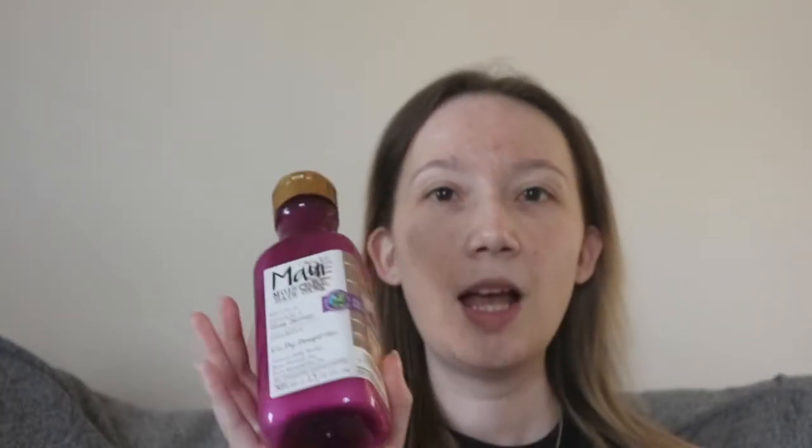I shampoo twice — I don't know if everybody does that but it's something I've been taught. The first shampoo I really work into my scalp, then rinse, and then I go in again with the shampoo but just on the top rather than into the scalp. I can feel a difference doing it, so it's definitely working. If anyone knows the reason why you're supposed to shampoo twice, let me know — but it works for me so I recommend it, along with the Maui range.